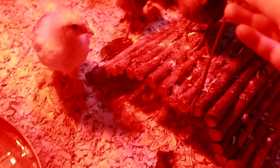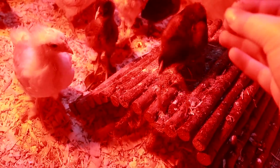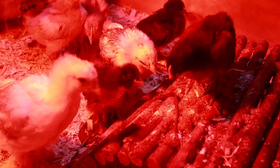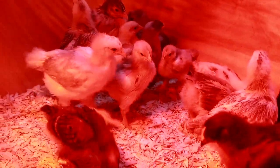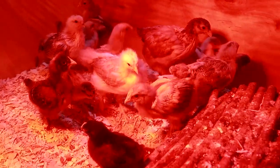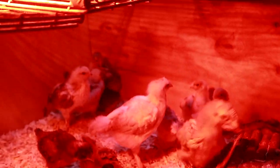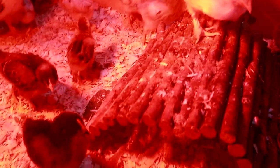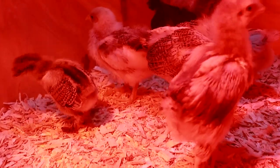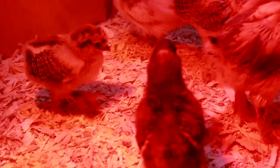One chicken is panicking over a worm and another is like, 'I'll take it!' They run around because they don't want anyone to take their worm. Look at my little boy rooster over there — he's finally coming into himself. He's going to be such a gorgeous little rooster.